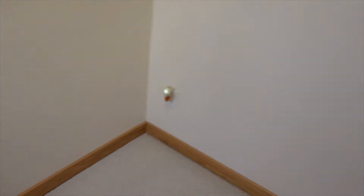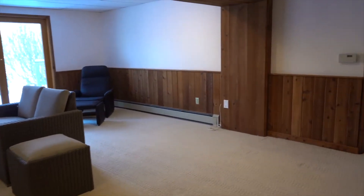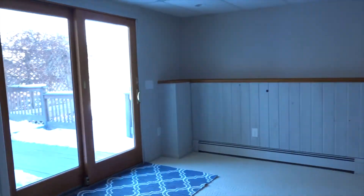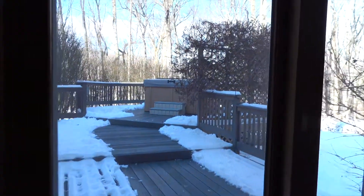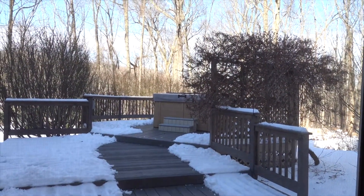We are now walking down to the lower level. I wanted to make sure you saw the extra living space. This room could be a playroom or a rec room with sliders out to the deck. They also have tons of storage down here, a cedar closet, and the laundry room. And this is an extra room they use as an exercise room that has sliders to the deck, and you can see with the fall and snow they have a path directly to their hot tub.